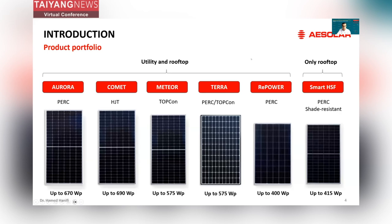The products are categorized in modules targeting utility and rooftops, and we have one module which only targets rooftop applications. We have our Aurora series with PERC technology, which is the mainstream product and has the highest flexibility with electrical properties, dimensions, and bill of materials. Our heterojunction product comes with the marketing name of POMETS — a perfect choice for places with low light conditions and high temperature. The TOPCON series comes with the name of Meteor, an evolution of PERC technology with one of the highest durability ratings in terms of degradation. In this presentation, I will focus more on the TERA module, our new module design with PERC and TOPCON technology.